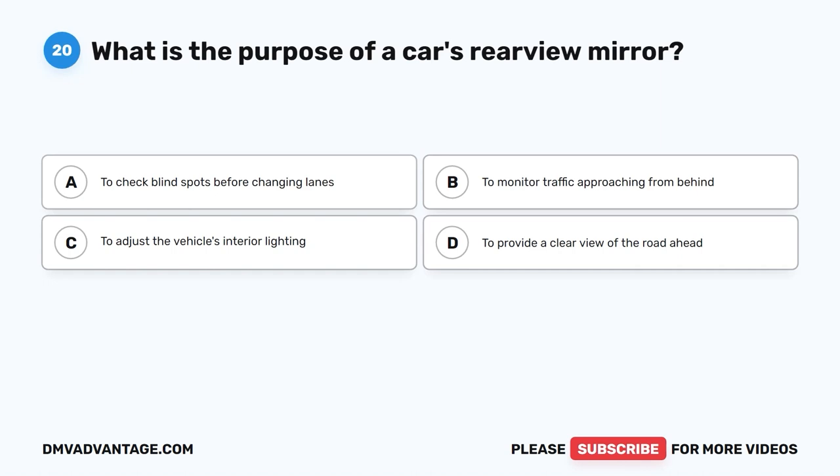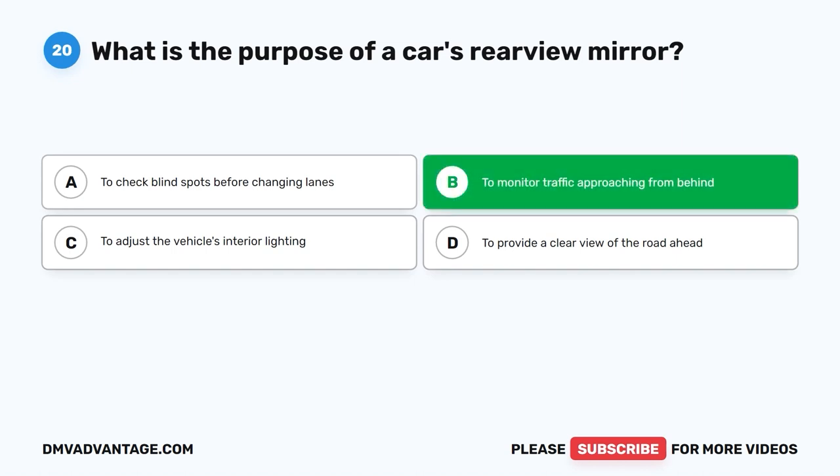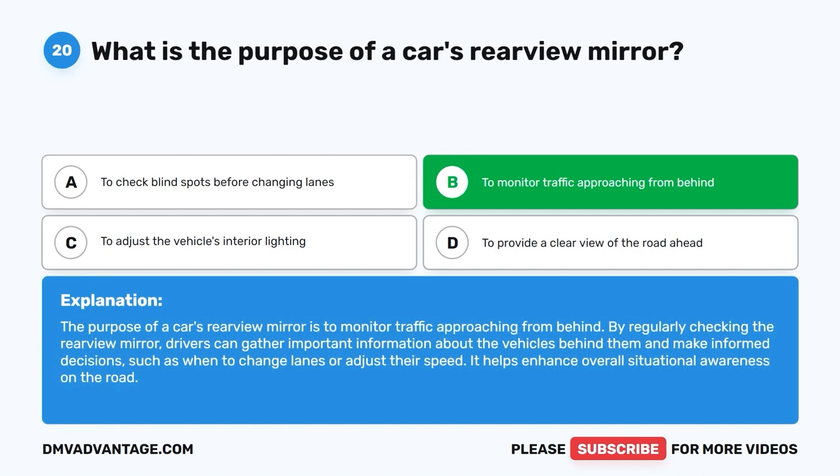Question twenty. What is the purpose of a car's rearview mirror? A. To check blind spots before changing lanes. B. To monitor traffic approaching from behind. C. To adjust the vehicle's interior lighting. D. To provide a clear view of the road ahead. The correct answer is B: to monitor traffic approaching from behind. By regularly checking the rearview mirror, drivers can gather important information about the vehicles behind them and make informed decisions, such as when to change lanes or adjust their speed, enhancing overall situational awareness.